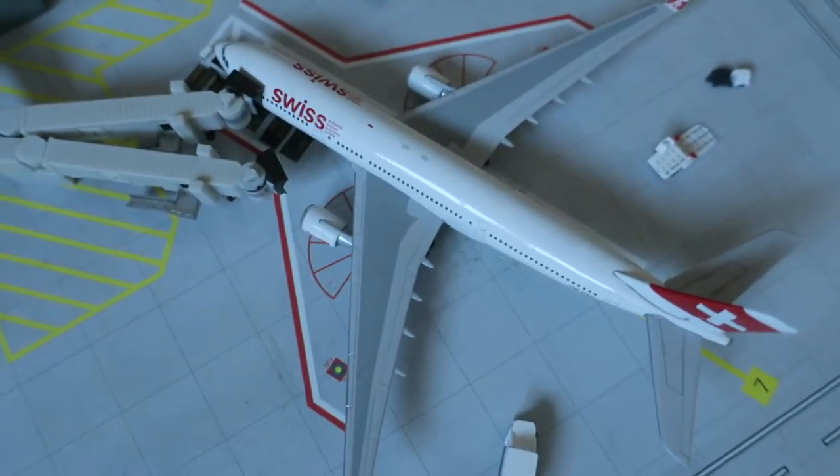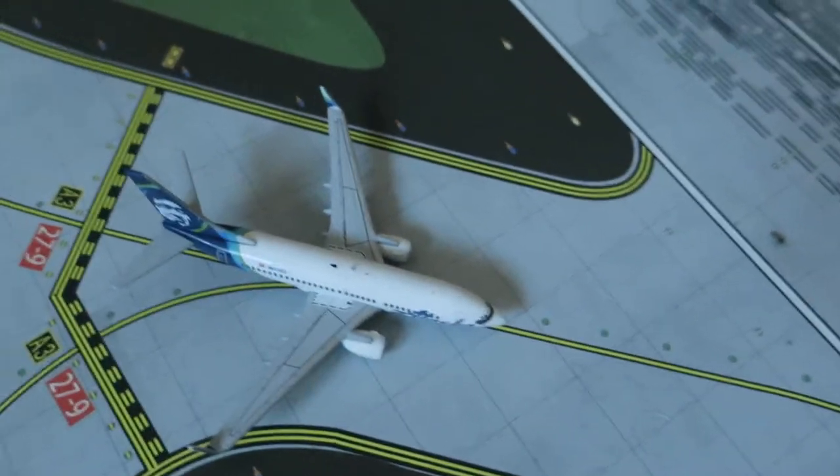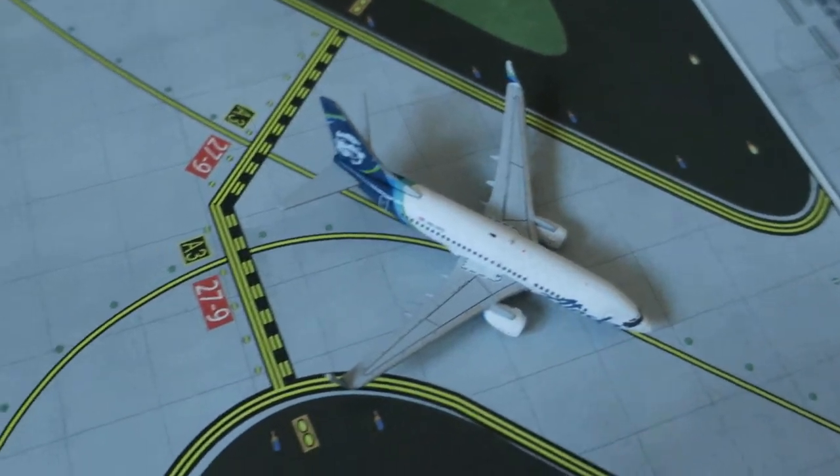Right here, we've got Swiss Air Force A330-200. Head arrives in Geneva, we'll depart to Geneva. Right here, Alaska Boeing 737-800, new livery, head arrives from San Jose, we'll depart to Reno.